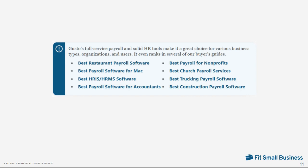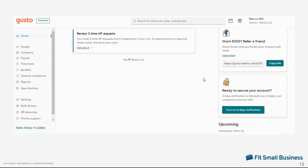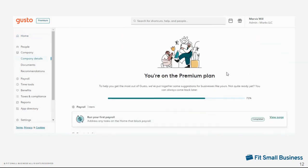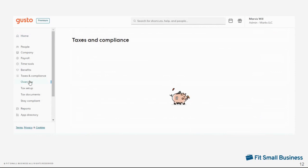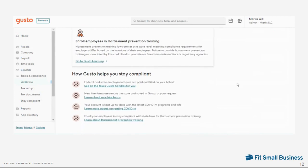Despite its limitations, Gusto's pay processing tools and tax filing services make it a great choice for various businesses and users. It's featured in several of our buyer's guides. One of the things highlighted in our Gusto review article — linked in the description box below — is its user-friendly platform. Gusto's straightforward interface makes it easy for employers and employees to learn and use. Its online tools are intuitive and the system guides you through different processes, from setting up your account and running payroll to viewing employee pay information and accessing W-2 or 1099 forms online.